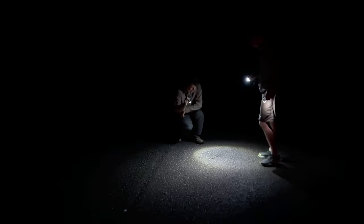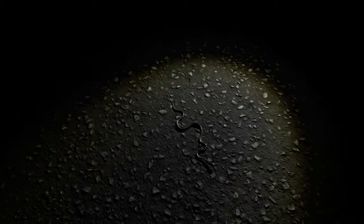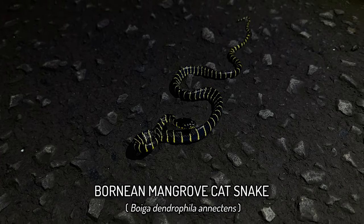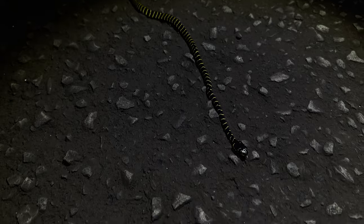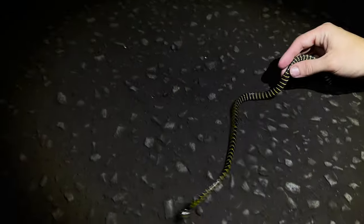On the 30-minute drive to our place, out of nowhere — we were deep in conversation — a snake shows up. Okay, I can see it from Harry's side. That's actually something we all really wanted to see on this trip. It's a juvenile Boiga dendrophila — a Bornean mangrove cat snake.